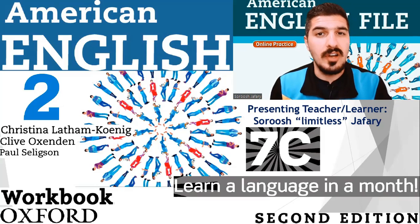Hey YouTube, this is another episode of American English File, 2nd edition, book 2, workbook, part 7c: learn a language in a month.